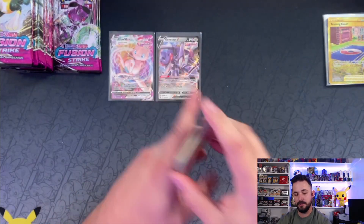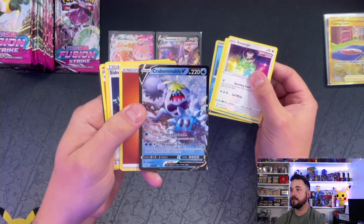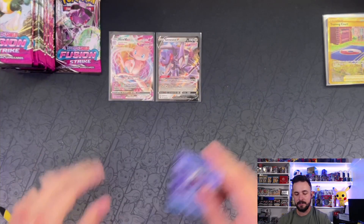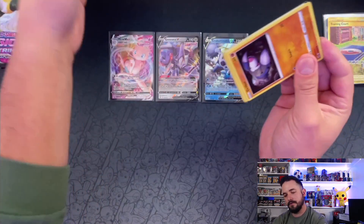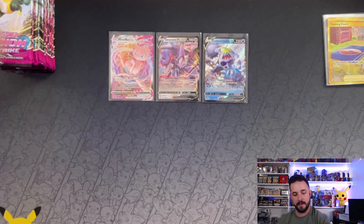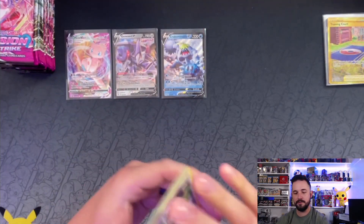Okay, two hits so far on this side — two packs left. On the booster box we saw five hits out of the right side. Wait — hey! We got a Crabominable V! There's the code card. Three hits there. Last pack of the right side and we got a holo — an Obstagoon holo. So we're down two hits from the booster box. Hopefully the left half has something crazy.